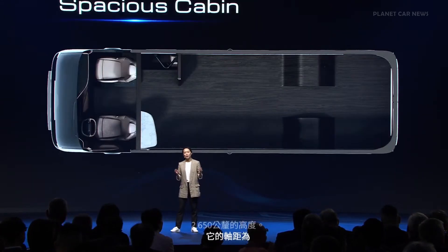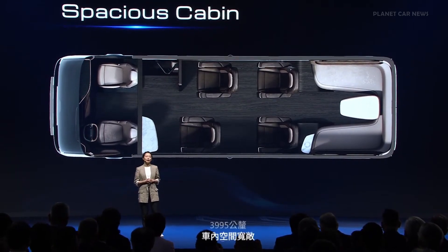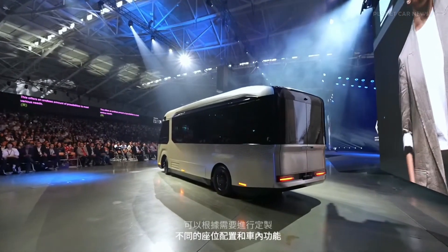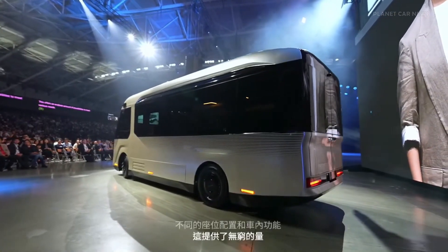The cabin is spacious and the floor is almost completely flat. It can be customized with different seating configurations and cabin functionalities. This offers an endless amount of possibilities to meet various needs.